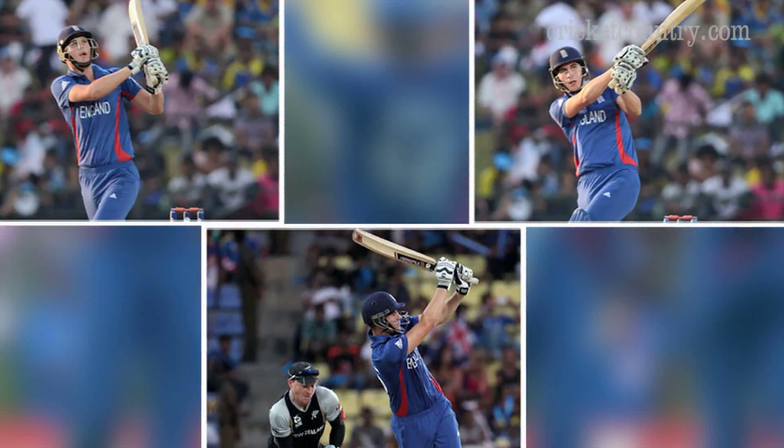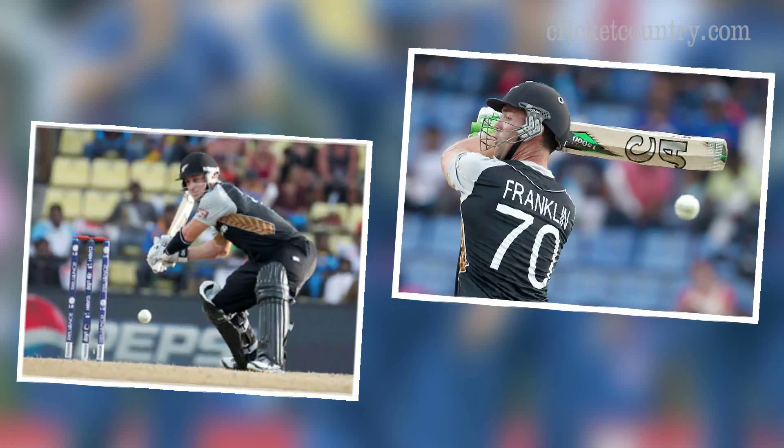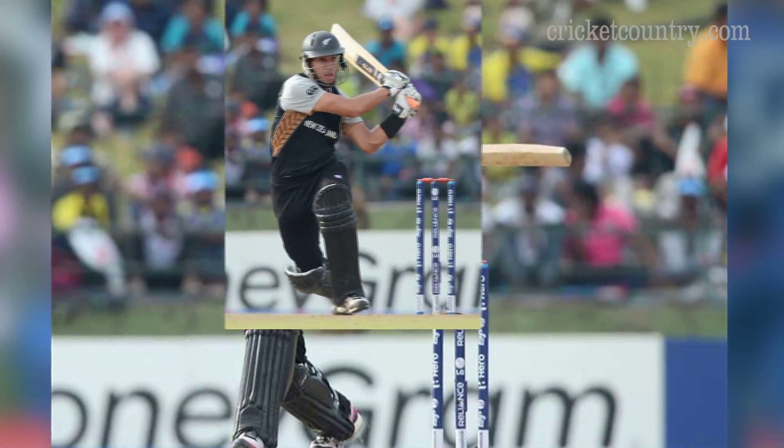Earlier in the first innings, a 39-run stand between James Franklin and Nathan McCullum pushed New Zealand to a score of 148 runs. After winning the toss, New Zealand captain Ross Taylor elected to bat first.